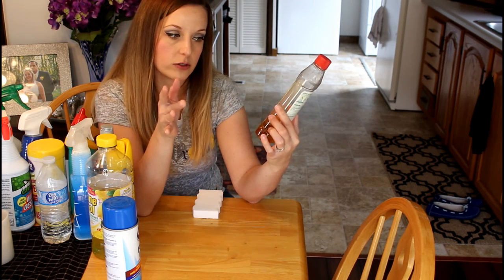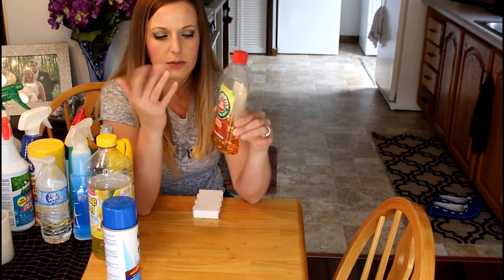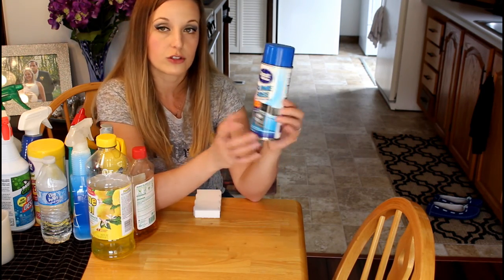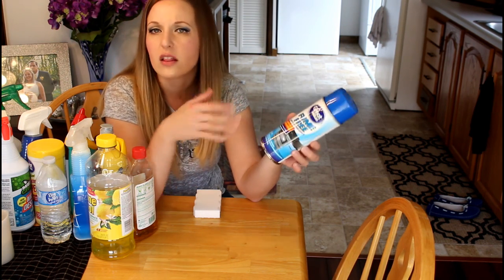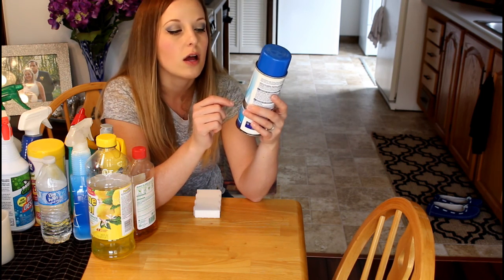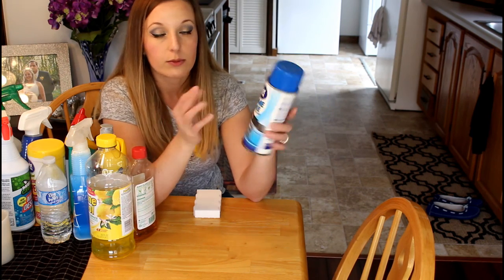The next thing I like to use on my cabinets and hardwood floor is Murphy's Oil Soap. It does a really good job and has a nice smell — kind of different but not bad. Then for my oven I use the Great Value fume-free oven cleaner. I think the Easy-Off would probably work better, but if you're looking for something fume-free I think this does a pretty good job.